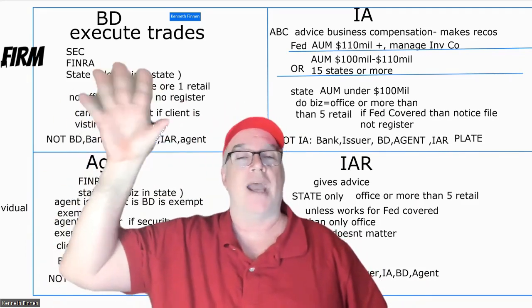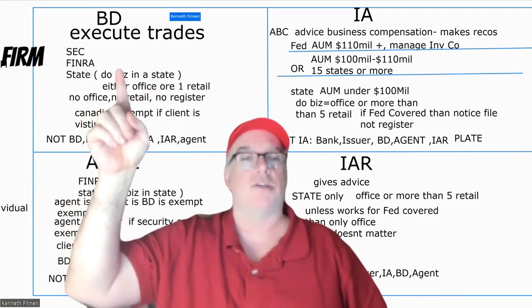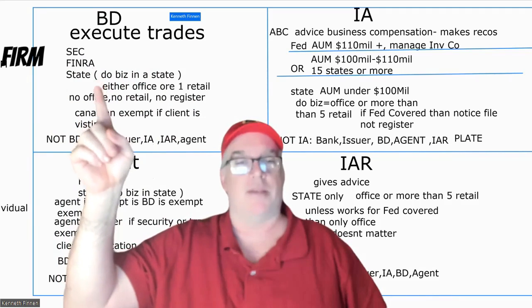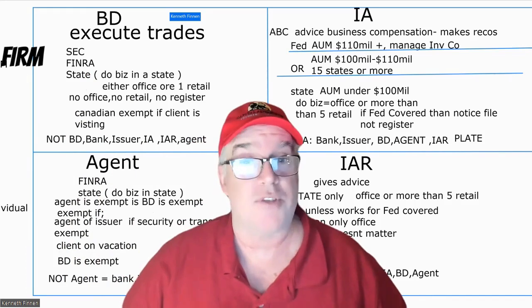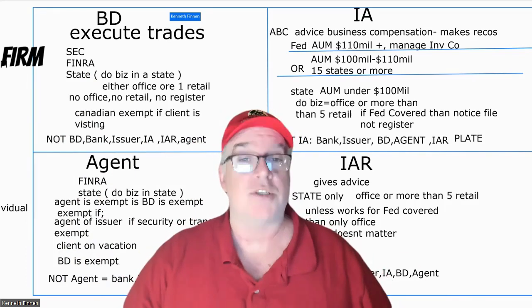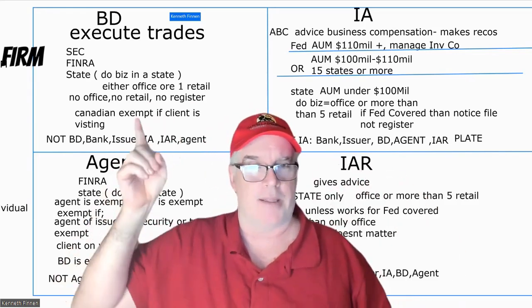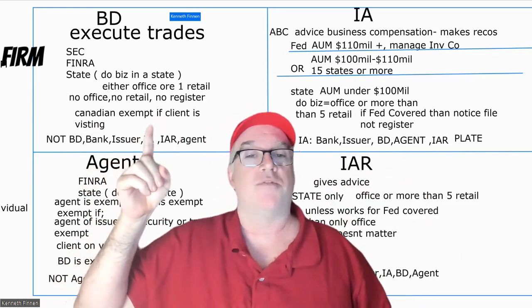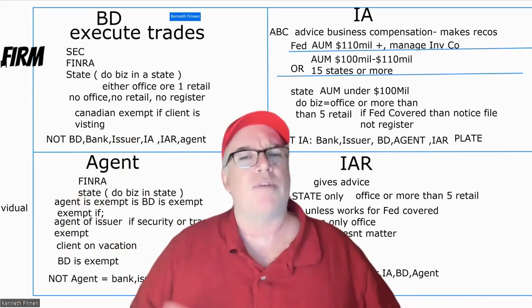Broker-dealer executes trades — registers with the SEC, FINRA, and the state, meaning any state they do business in. They don't have to be registered where they have no clients. So if they have no office and no retail, they don't have to register. If you're Canadian or the client is visiting, you don't have to register — it's sort of a limited registration, not full registration.